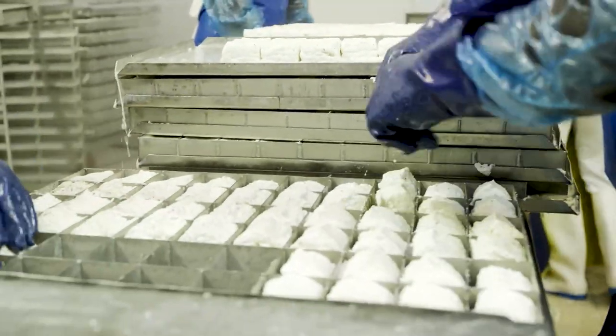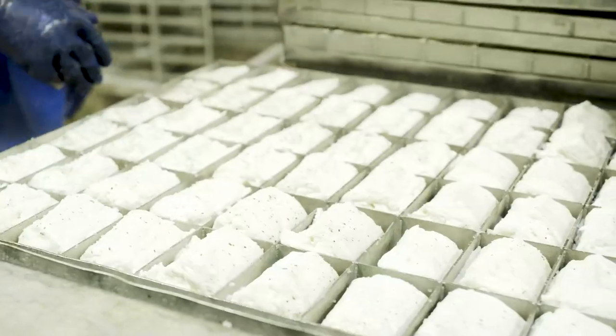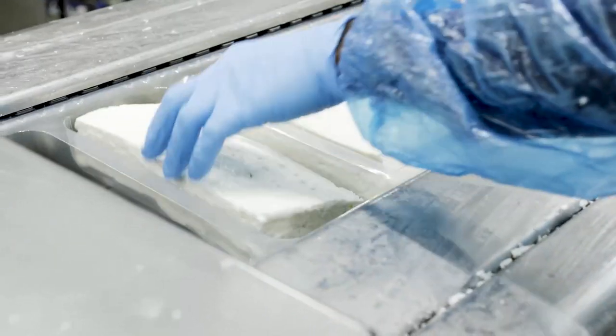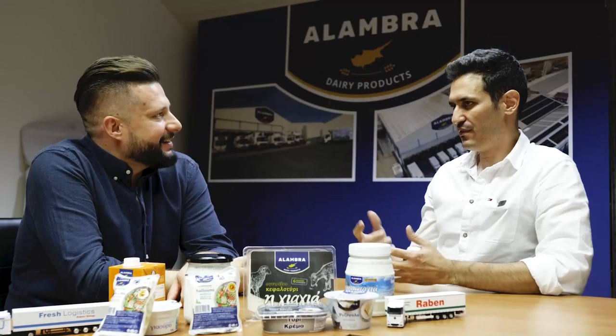And why do you have to fold the cheese? That's the traditional way of doing it. We brine it, put it in brine, and then on the next day — after 24 hours — we pack it and pass it through metal detection because of the metal molds used in the factory.